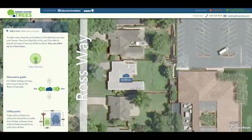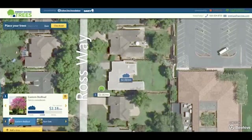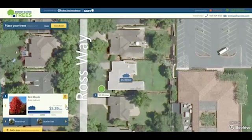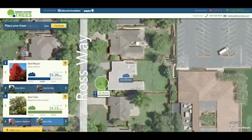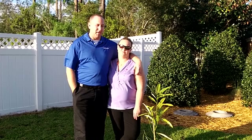If you use the step-by-step process, you will see that you can get the trees and estimate the savings. We show you where you can place the tree and where it will save a lot of energy. But it also tells you other benefits of the trees, like the wildlife value and the landscape values. It's just all around a good informational tool, as well as a nice tool to get a free tree.